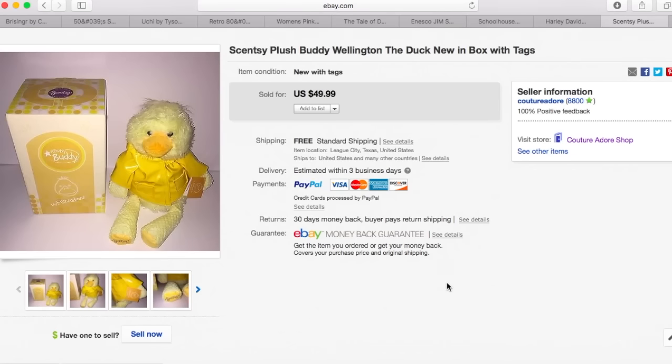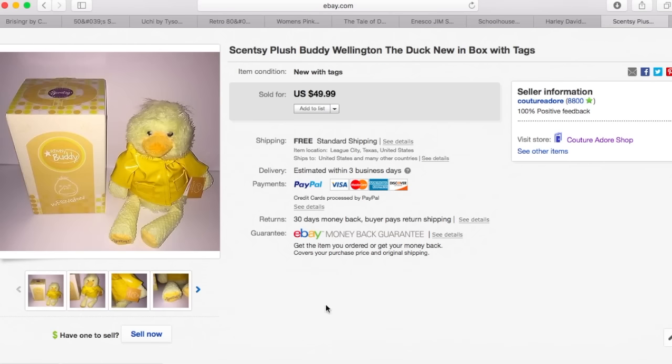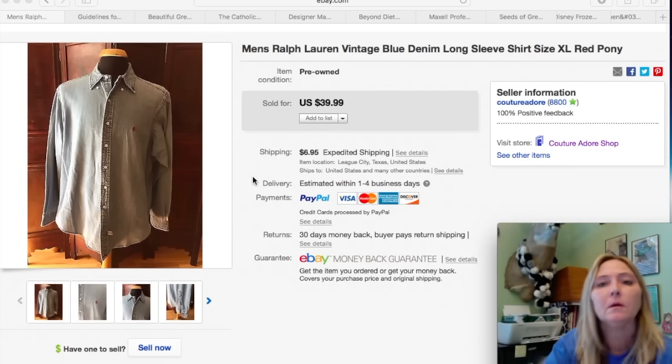Next item is a Scentsy Plush Buddy Wellington the Duck, new in the box with the tags. I had it listed for $49.99 and received a best offer for $30, so I accepted that. I bought this with a whole bunch of other Scentsy stuff at a garage sale several weeks ago and they've almost all sold. I sold about half on Amazon and about half on eBay and they all sold really quick. So if you guys ever see Scentsy Buddies, pick them up because they sell pretty good.